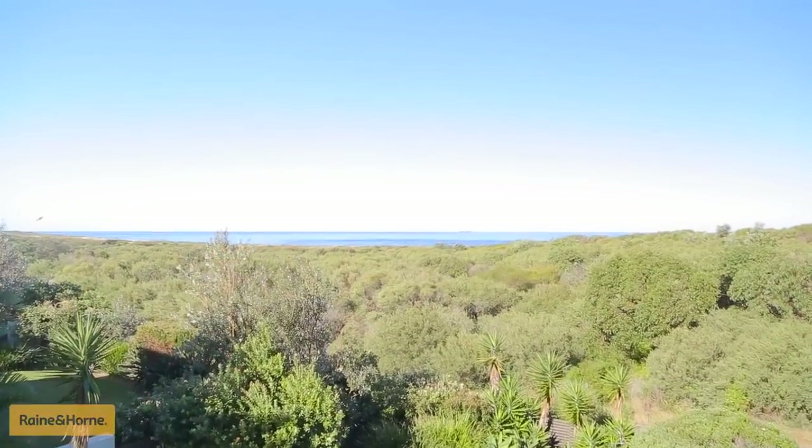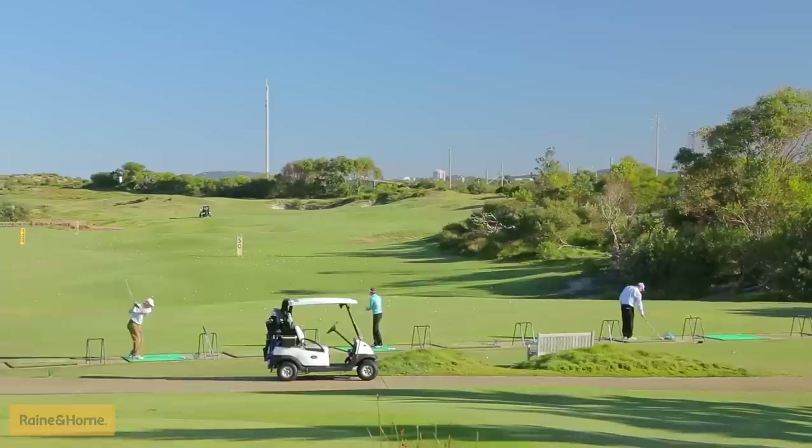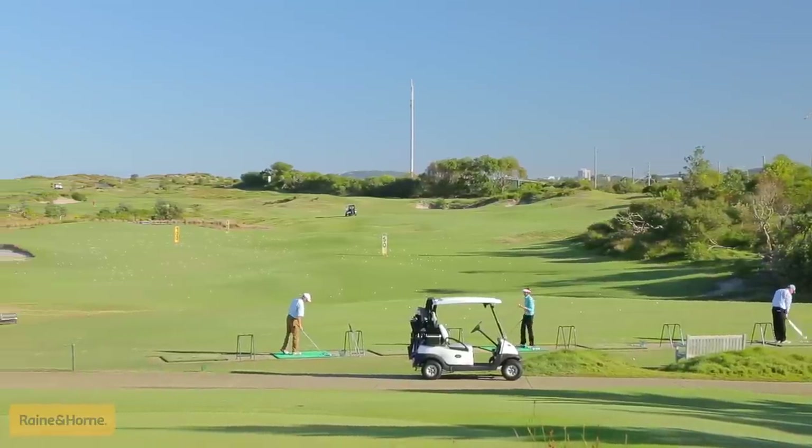And the secret here is the world-class Magenta Shores Golf and Country Club, where you can enjoy a round of golf on the only private course on the Central Coast, or just kick back and relax at the Country Club.